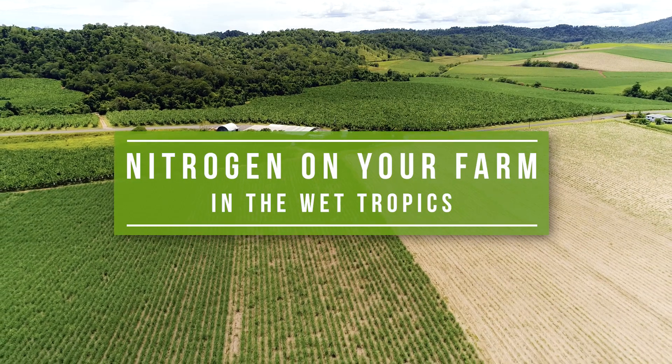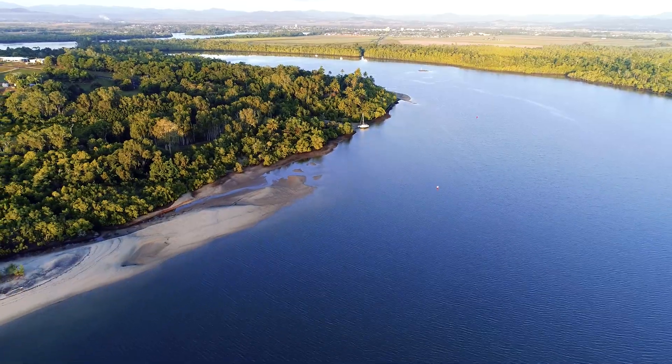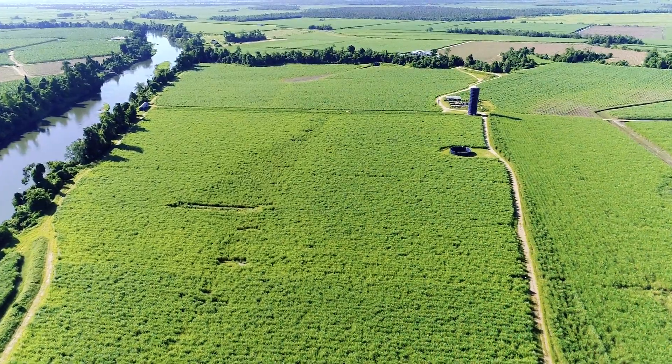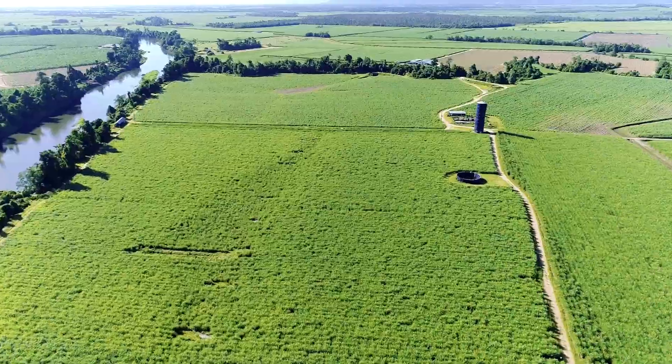Nitrogen use in the wet tropics is critical to get crop growth, but it also comes with some issues. We live right next to the reef, near streams and gullies, so losses from our farming systems — regardless if it's sugarcane, bananas, horticulture or grazing — is a concern to the wider community. All industries around the world are grappling with how to manage nitrogen better.